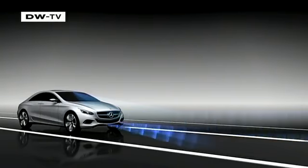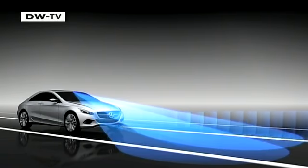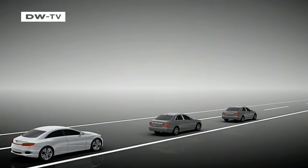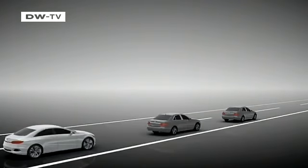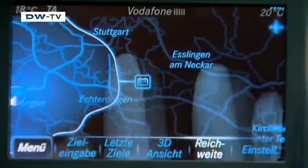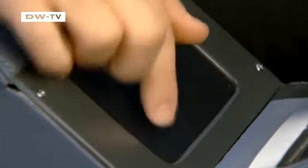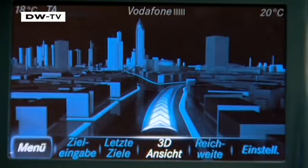Once out on the road, the driver is assisted by an enhanced distance sensor system. A stereo camera monitors events 50 meters ahead and relays its information to the traffic jam assist, which can follow the car in front even around curves. The car can drive itself up to a speed of 40 kilometers an hour. An infrared camera tracks the driver's hand on the touchpad and transfers the image onto the display, minimizing driver distraction and maximizing ease of use.